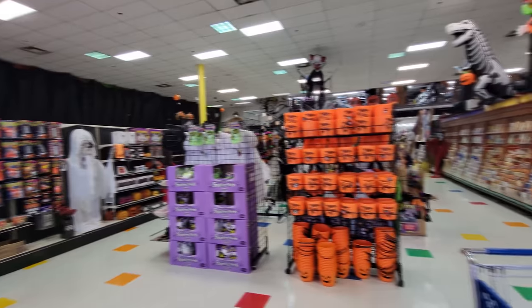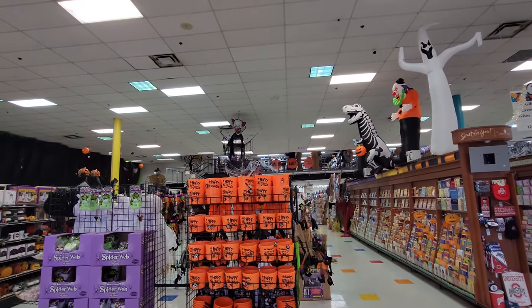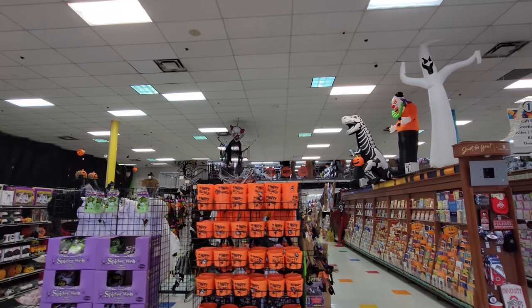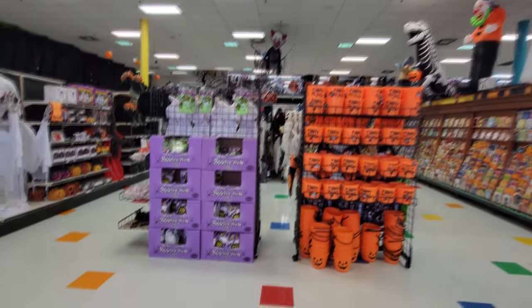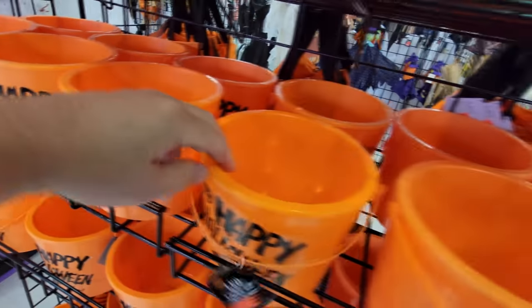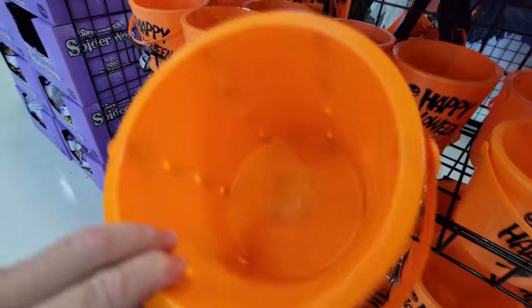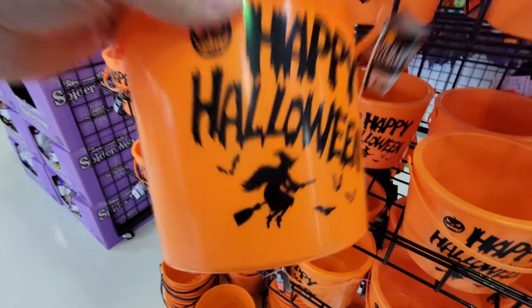Alright guys, we got a whole enormous, awesome store here packed with Halloween stuff to see — even up in there. If you've watched my videos from here before, you know that's where all the masks, wigs, and costumes are. All the animatronics and other awesome party stuff is down here and we're going to check it all out. I absolutely love these light-up trick-or-treat buckets — lights are on the inside and it says 'Happy Halloween' with a witch.